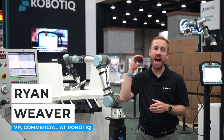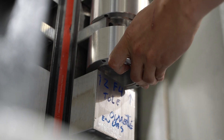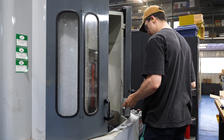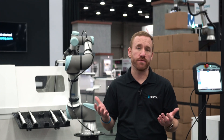Automation of CNCs has been high on the wishlist for manufacturers and machine shops all over the world for a long time, especially in today's environment where workers to keep machines running are hard to find. With traditional industrial robots, it was only feasible to automate the highest volume operations.